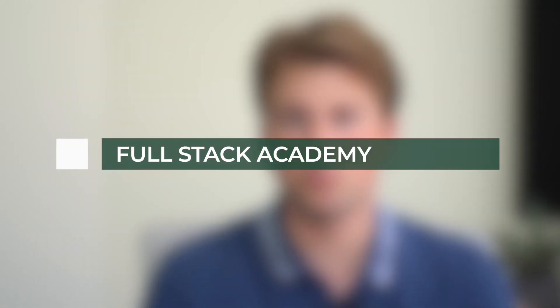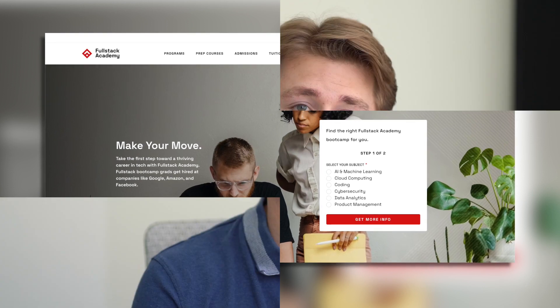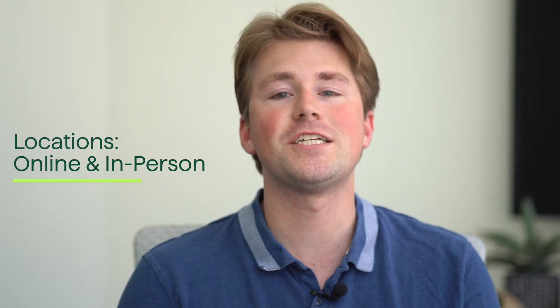Full-Stack Academy is a highly regarded coding bootcamp that offers immersive programs for individuals interested in becoming full-stack developers. With a focus on JavaScript-based technologies, Full-Stack Academy provides a comprehensive curriculum and hands-on learning experience to prepare students for careers in web development. The bootcamp is known for its rigorous training and strong industry connections. It caters to individuals of varying levels of coding experience, from beginners to those with some prior knowledge, with campuses in select cities and remote learning options available.